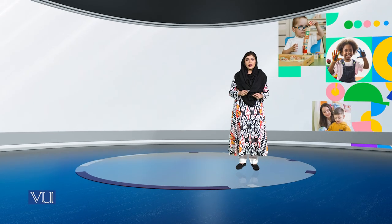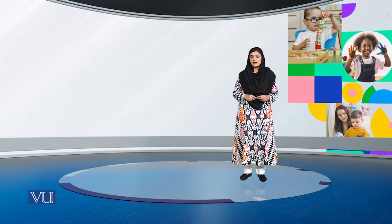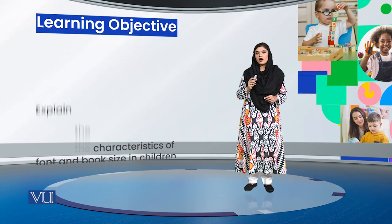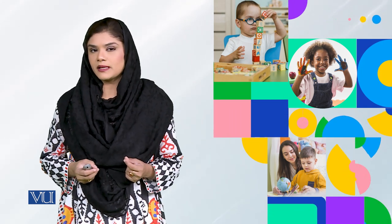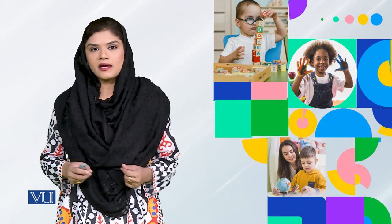Assalamualaikum dear students. Today we are going to select books for children from birth to two years, and we will study one more interesting design attribute. That design attribute is font and book size. We will see how font and book size help in children's cognitive development — helping children start to imagine and think about what is happening in the book.